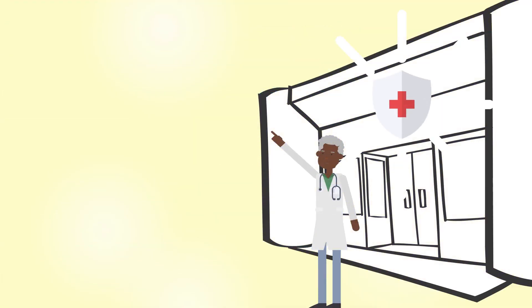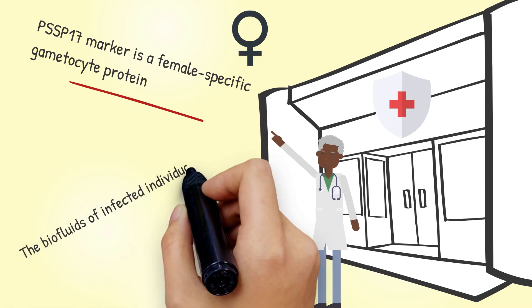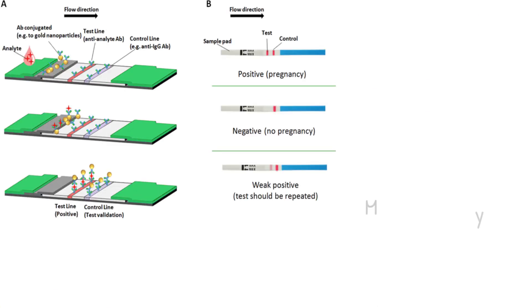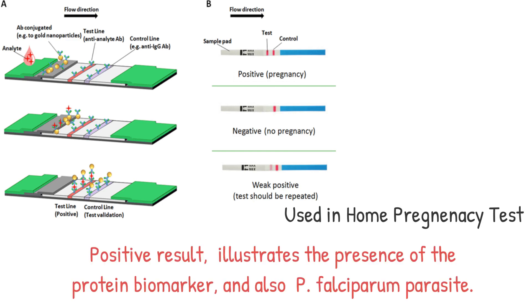The PSS-P17 marker is a female-specific gametocyte protein that is detectable in saliva samples of infected individuals. The fact that it is female-specific is beneficial, as the biofluids of infected individuals contain more abundant amounts of female gametocytes than male gametocytes. The saliva is then tested using a lateral-flow immunoassay strip, a technology also used in home pregnancy tests. If the strip shows a positive result, this illustrates the presence of the protein biomarker and, as a result, the presence of the P. falciparum parasite.